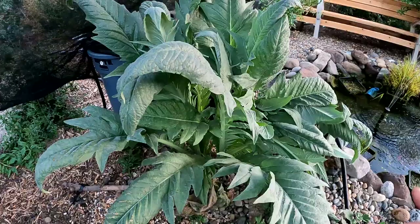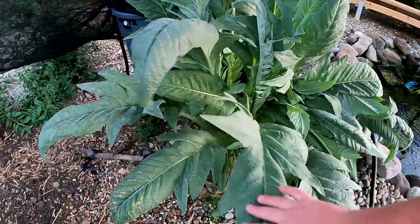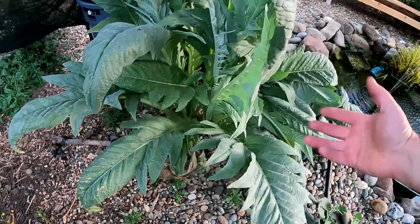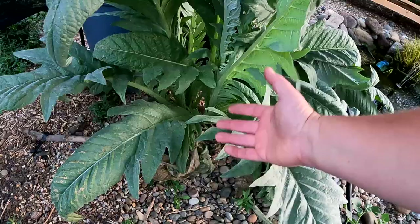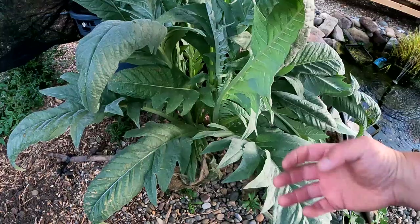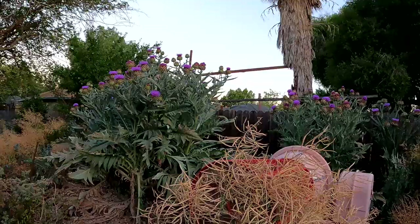Look at all of this organic material, very rich in water — these stalks are loaded with water. The plant has a deep taproot and because of that it's mining up nutrients and minerals that the roots of other plants cannot reach. It brings those nutrients up into the leaves and into the stalks, and when I chop them and drop them throughout my garden I'm bringing those nutrients up to the surface level where all the plant matter decomposes and feeds the plants that I'm mulching with.